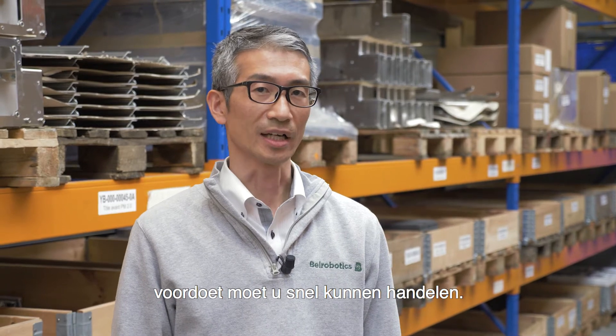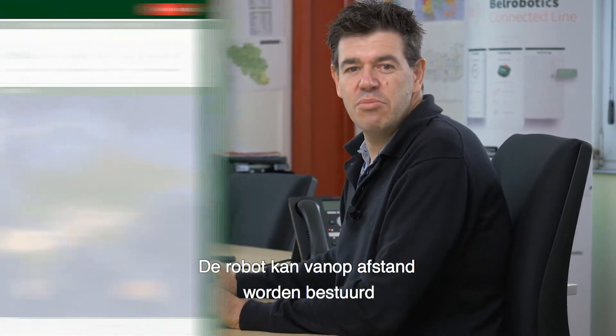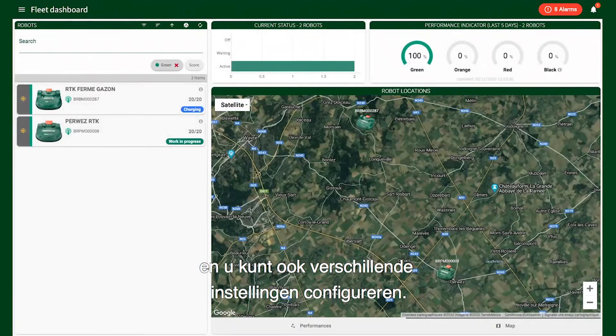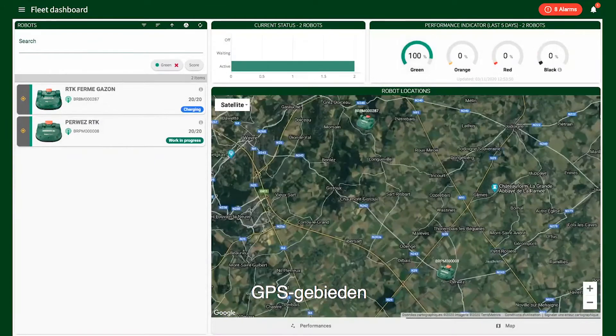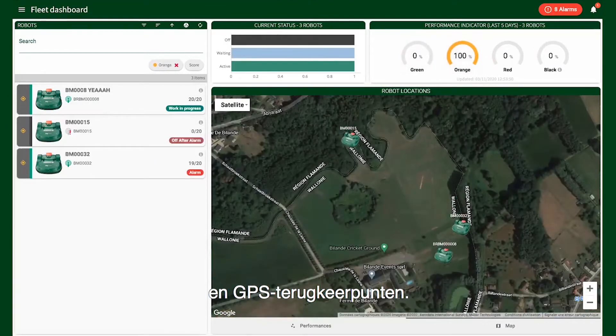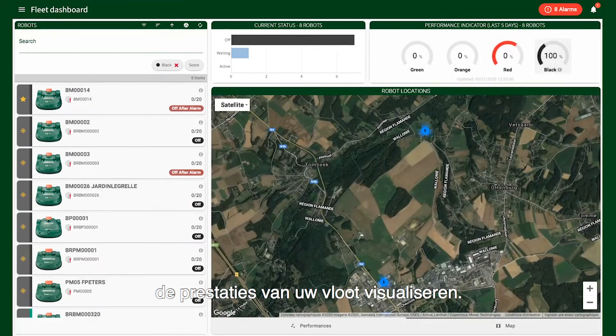The robot can be controlled remotely and you can also configure various settings: mowing times, cutting heights, GPS areas, and GPS return points. With the fleet management system, you can visualize the performance of your entire fleet.